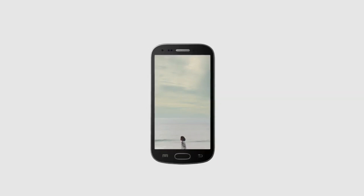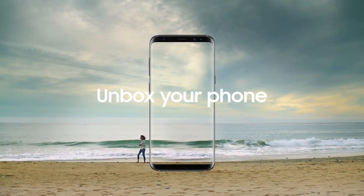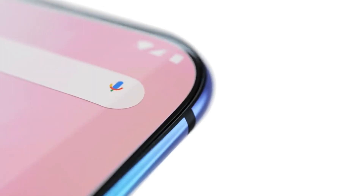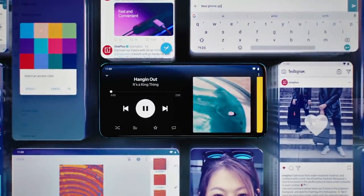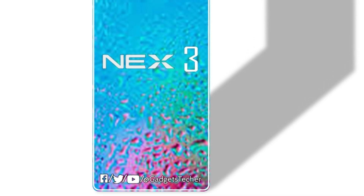Ever since the launch of the Galaxy S8, smartphone manufacturers have had one common goal: reduce bezel size as much as possible. Currently the best-looking bezel-less phone we have is the OnePlus 7 Pro — it has curved edges, no notch, no hole, a perfect bezel-less look with just display up front. And interestingly, it only has an 88.1% screen-to-body ratio.